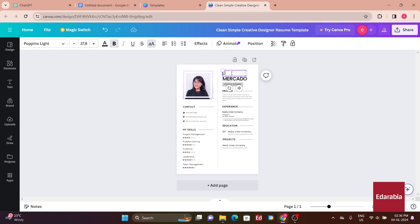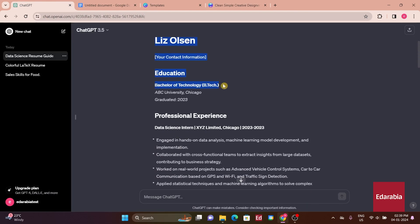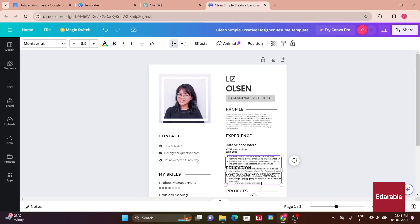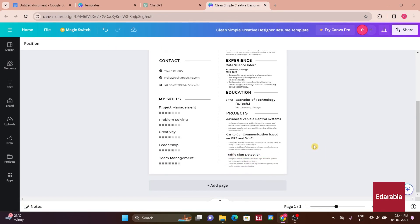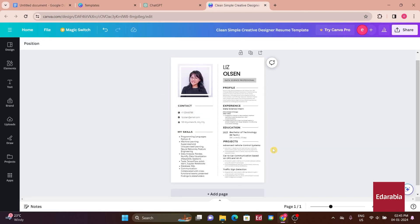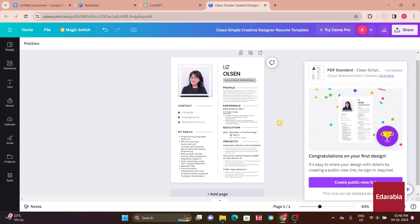After some basic adjustments, you can align and organize the template to suit your preferences. Now let's integrate the information generated by ChatGPT into the Canva template. Begin by updating the name, headline, profile summary, experience, education, and project sections. Additionally, modify the contact information and skills, indicating proficiency levels with color coding. Once you've made these adjustments, you can preview the final resume, and when satisfied, click 'Share' followed by 'Download' to save the resume to your device.